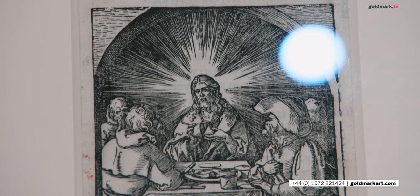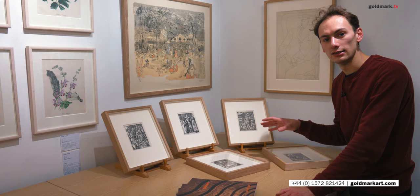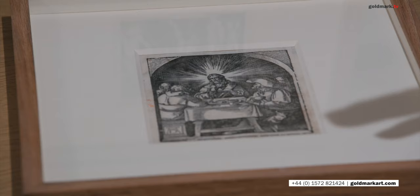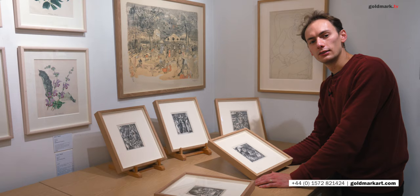Before we go upstairs to have a look at the Jean-Nicolas pots, I thought we'd take a look this afternoon at something quite special — these wonderful Dürer woodcuts. These are from The Small Passion, one of his great magnum opuses in printmaking, something really special. I'm really looking forward to showing you these.